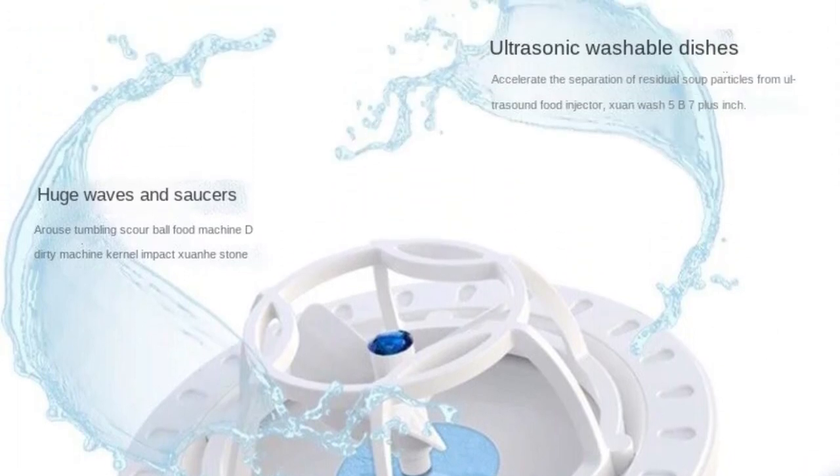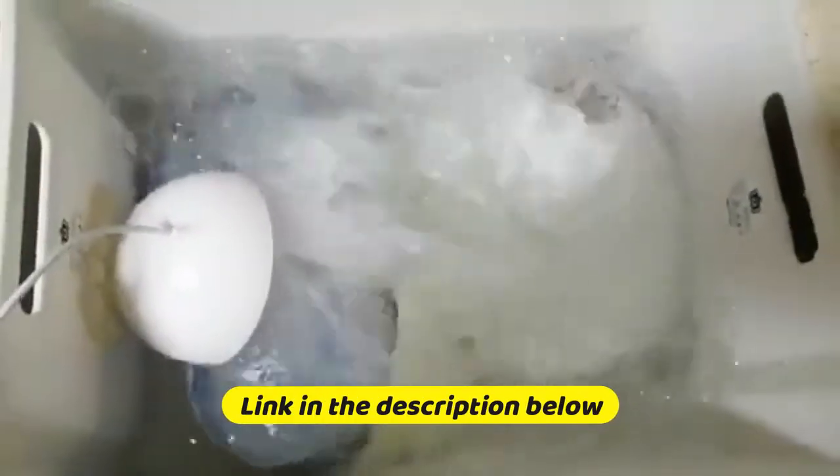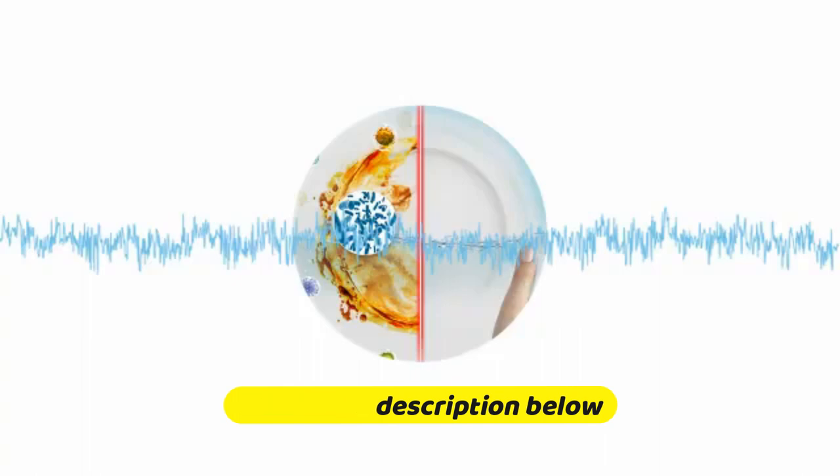Vegetable washing machine: beyond dishwashing, this versatile device doubles as a vegetable washing machine. Easily clean and prepare your fresh produce with the same efficiency and care as your dishes.